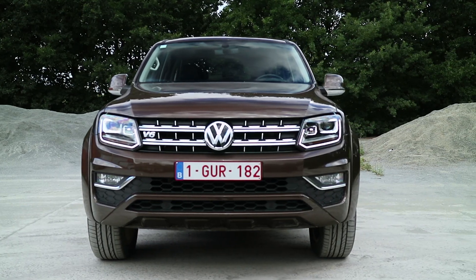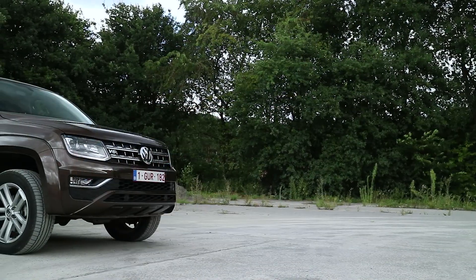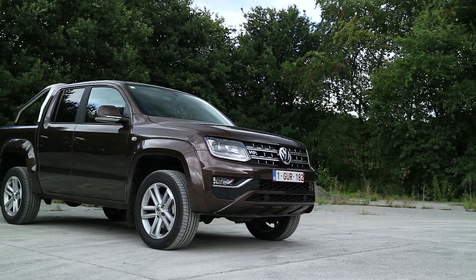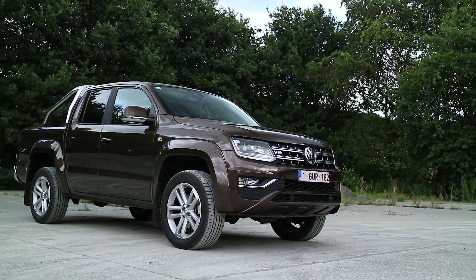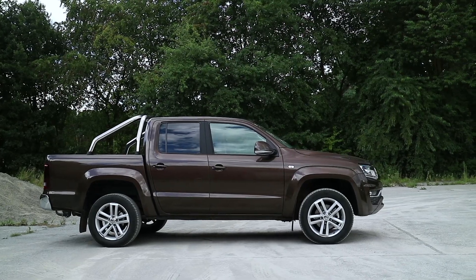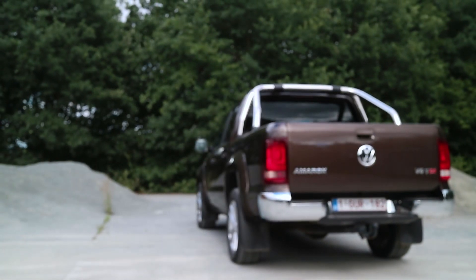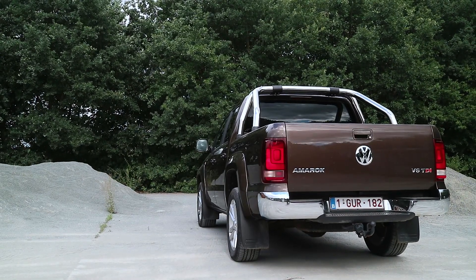Het exterieur design van de Amarok is gestileerd en robuust tegelijkertijd. Je vindt de herkenbare lijnen van een echte Volkswagen met het stoere en ruwe uiterlijk van een echte pick-up. Ook de 19 inch velgen misstaan zeker niet onder deze wagen en zorgen ervoor dat hij een nog stoerder uiterlijk krijgt.